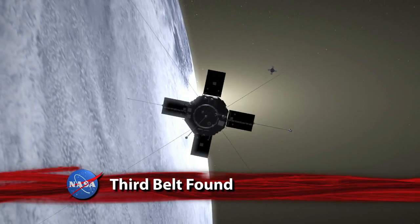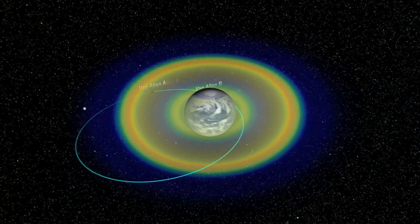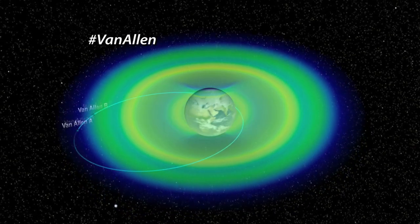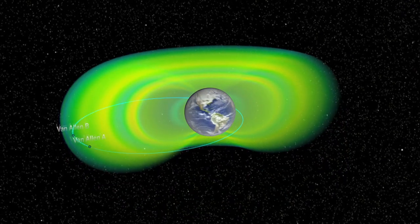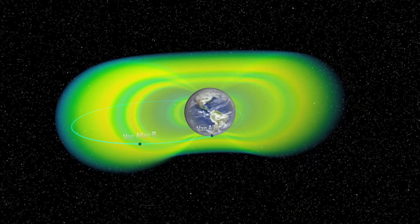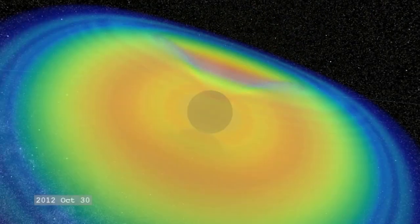NASA's Van Allen probes have discovered a previously unknown third radiation belt around Earth. Traditional observations long showed the Van Allen belts as two distinct regions of trapped radiation. These new high-resolution observations by the first dual spacecraft mission to fly through them show that there can be three long-lasting belt structures with the emergence of a second slot or empty region. This new ring is actually much further out — at about 12,000 miles above the surface. These radiation belts, named for their discoverer Dr. James Van Allen, are affected by solar storms in the form of coronal mass ejections and space weather, and can swell dramatically.